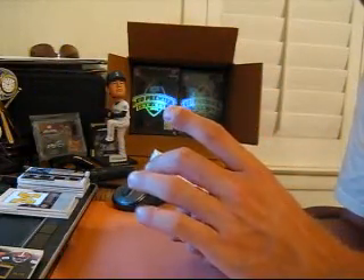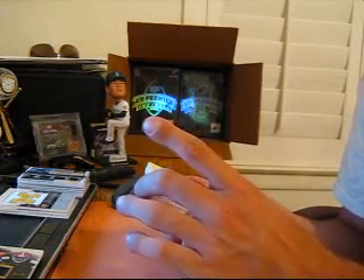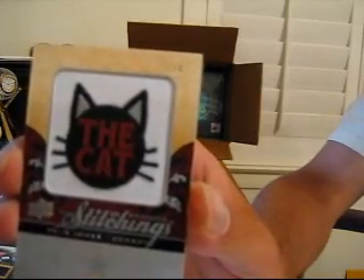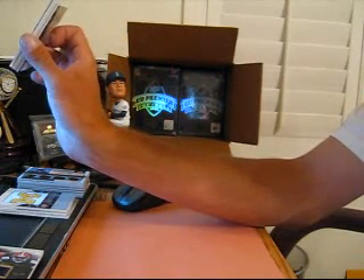Nice manufactured patch — it's kind of funny looking. Number 30, Felix Jones for the Cowboys manufacturer patch. It says 'the cat' on it. I don't know, if you have a girlfriend maybe you can give that to her for her PC or something.